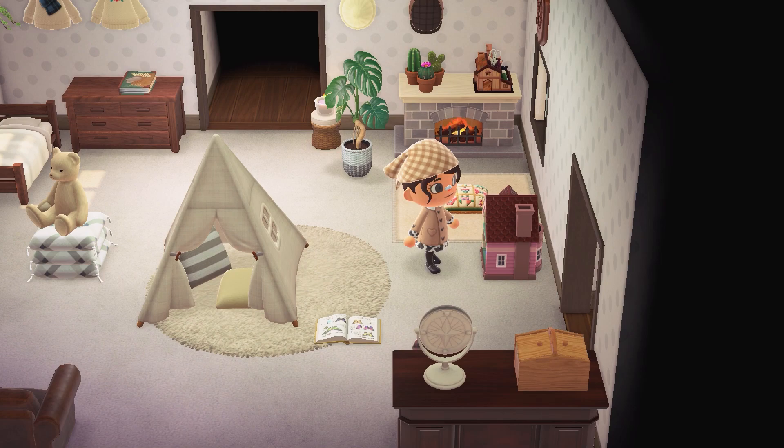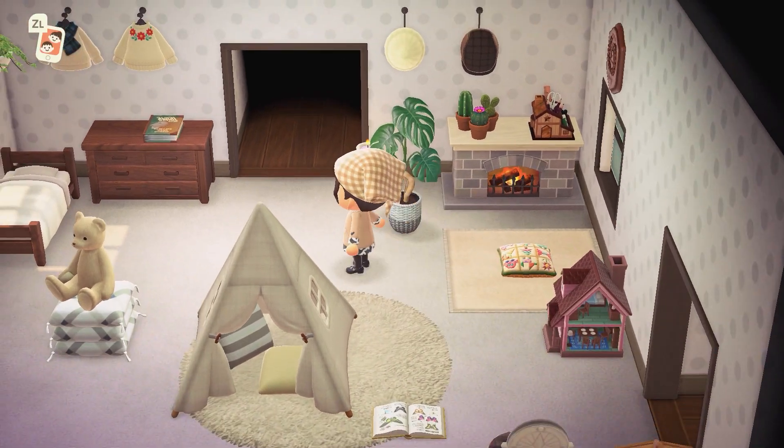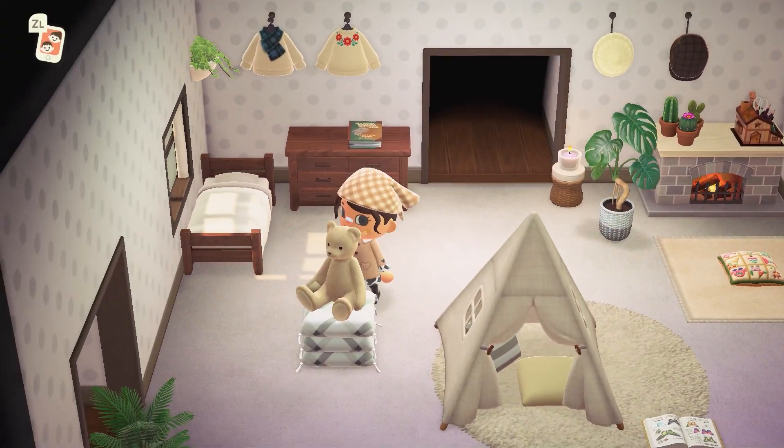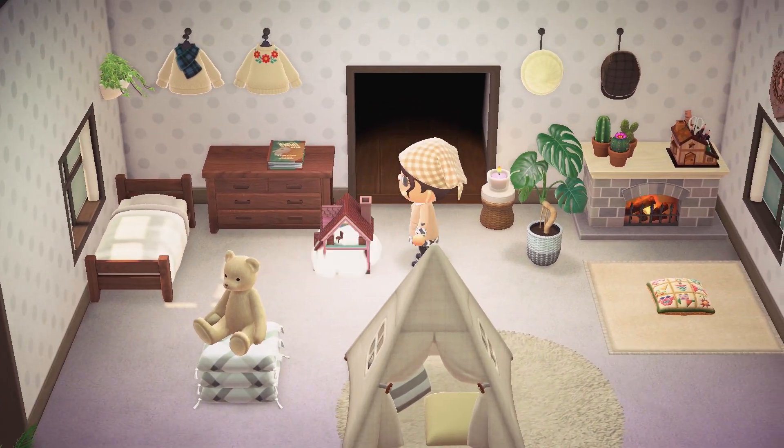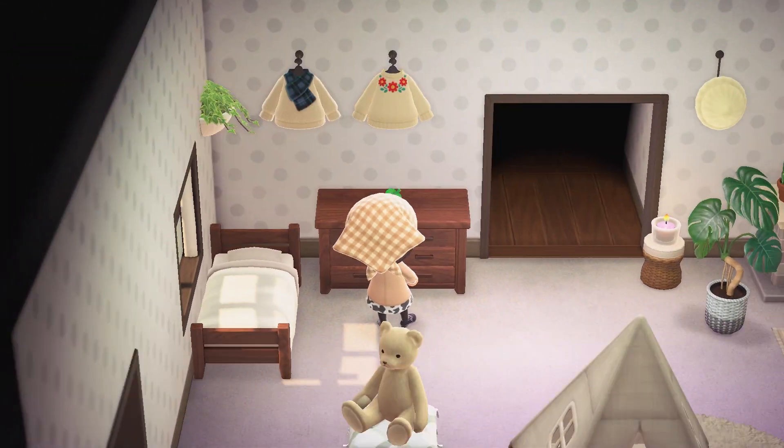I want to quickly thank Night — Nightingale on Discord — for giving me this dollhouse. I originally had the pink version but they gave me the brown one. Thank you so much. It took me a little bit to place it but we finally found a home for it.